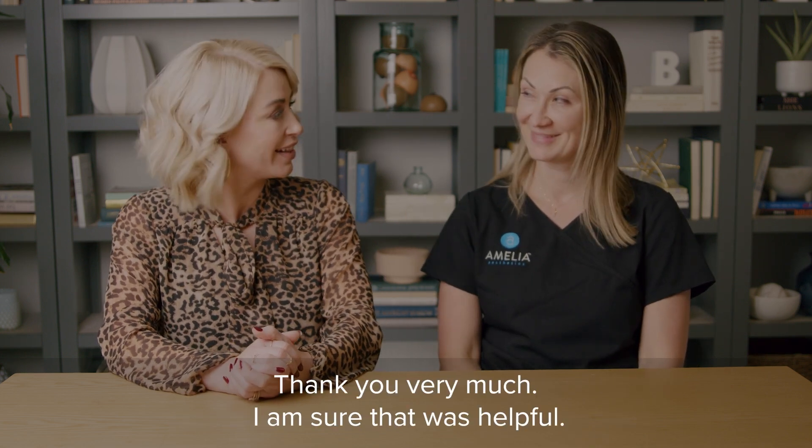Thank you very much — I'm sure that was helpful. If you're researching plastic surgery, the video you just watched was one of hundreds of educational plastic surgery videos available in the completely free Bust Mob Academy app. Go download it in the app store. The team at Amelia Aesthetics has built tons of free resources with you in mind. Watch this video to learn about all of the benefits and resources available to you in the Bust Mob community.